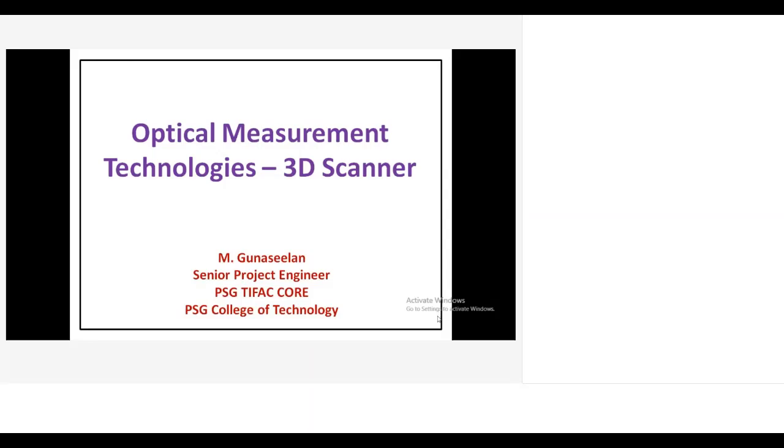I would like to thank Dr. Manikandan sir for giving me this opportunity to deliver a presentation about optical measurement technologies in 3D scanning. I am working as a senior project engineer at PAG Typho Core at PAG College of Technology.